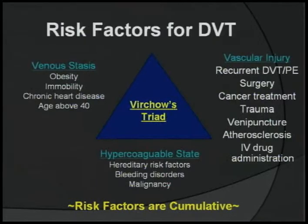This is Virchow's triad, and it shows all the risk factors for DVT. As you can see, there are a lot. Risk factors are cumulative, so if you have one, two, or three, the more you have, the greater your chance of developing a DVT.